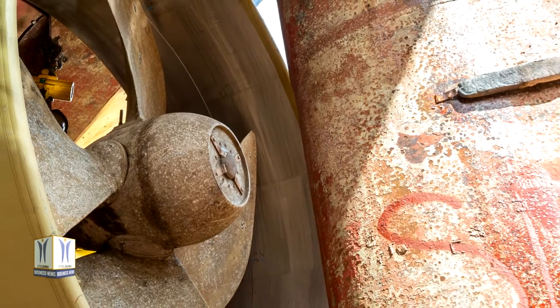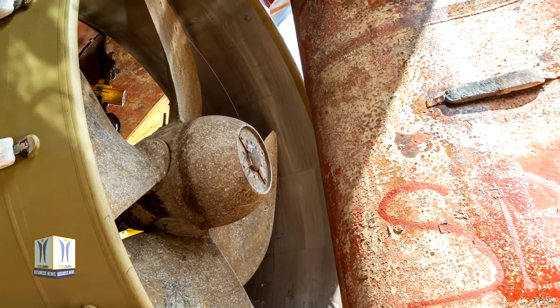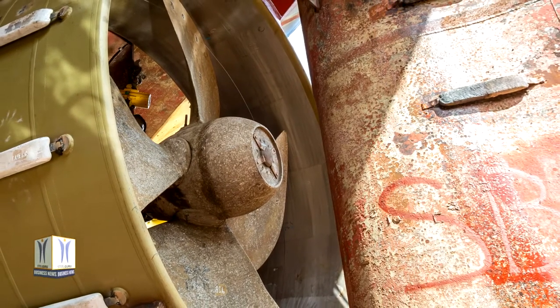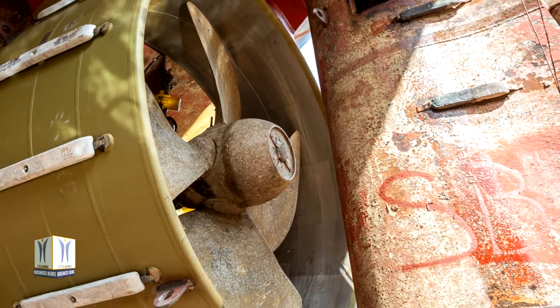At Damen's Amsterdam Repair Yard, the Margyris underwent work that includes bow thruster overhaul and fabrication of new bow thruster grids, piping renewal, steel tank repairs, hull cleaning and painting, and fabrication and installation of a new sea chest as well as nozzle renewal.